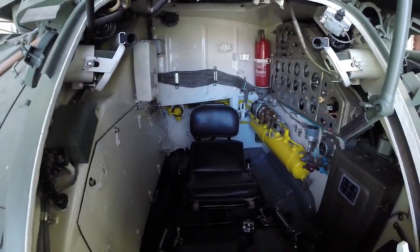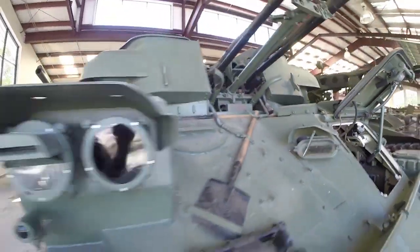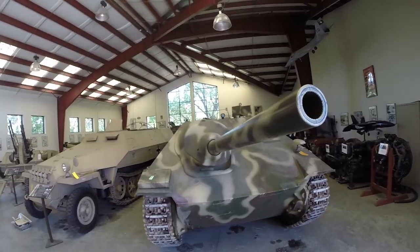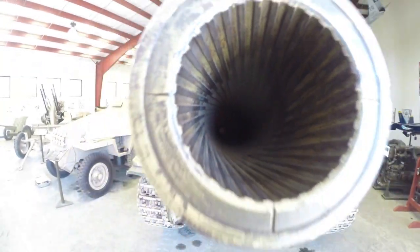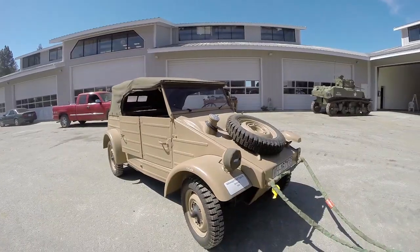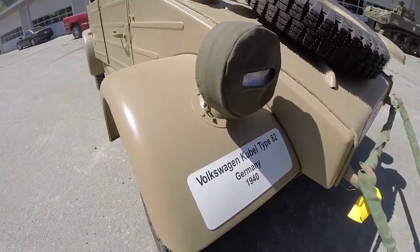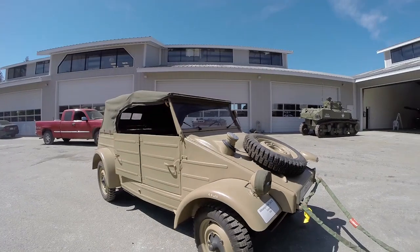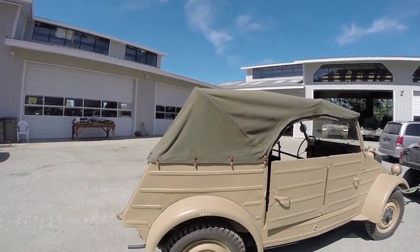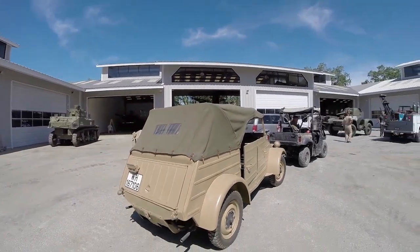Look at this guy's little room. There's a Volkswagen — from Germany, 1940. Very cool.